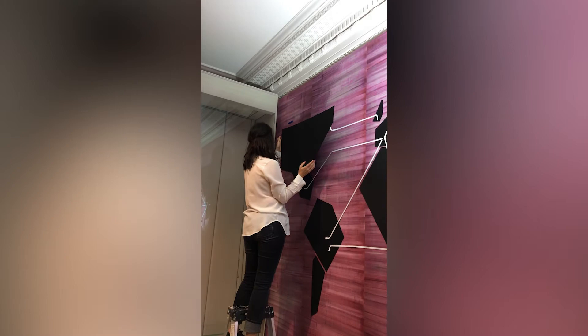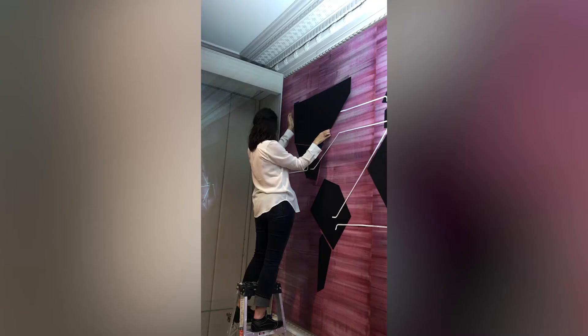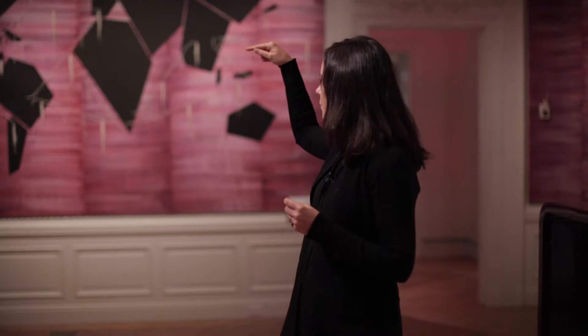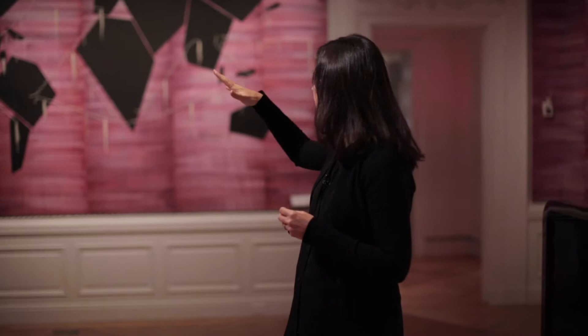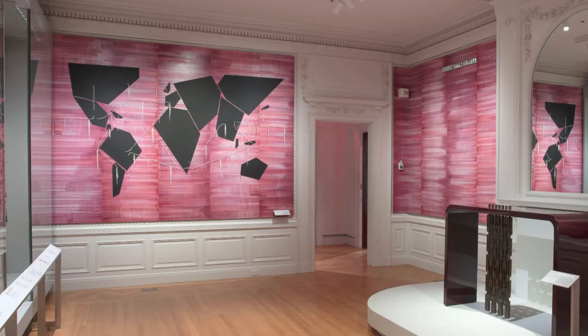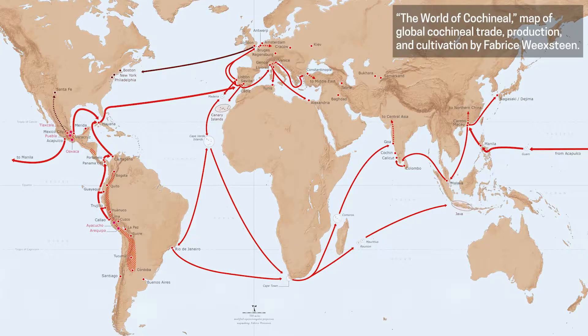The idea behind the map was to capture Cochinilla trails — how the pigment traveled from country to country. Cortina is shown sitting on the floor measuring twine, then standing on a ladder connecting locations on a world map. From the Americas, it went into Europe, then down to Africa, across to India, and all the way around. It has a lot of tenacity, and in a way it is a very coveted pigment. A formal map of Cochinilla's trade routes is shown next.